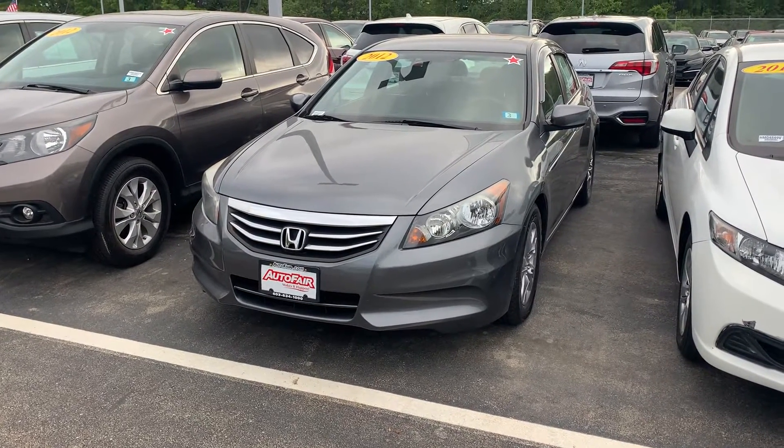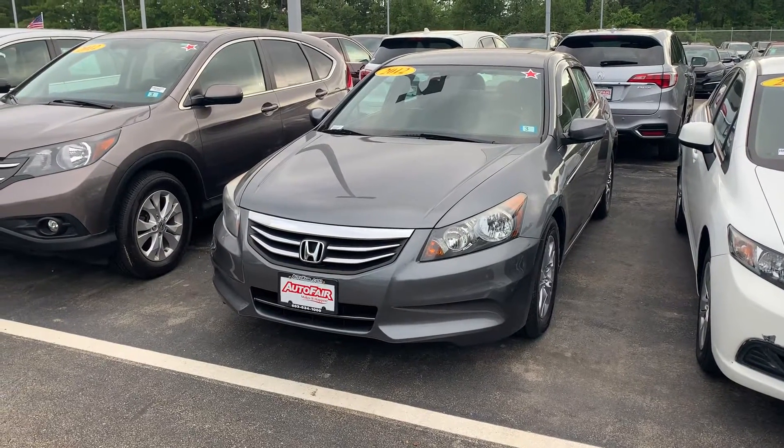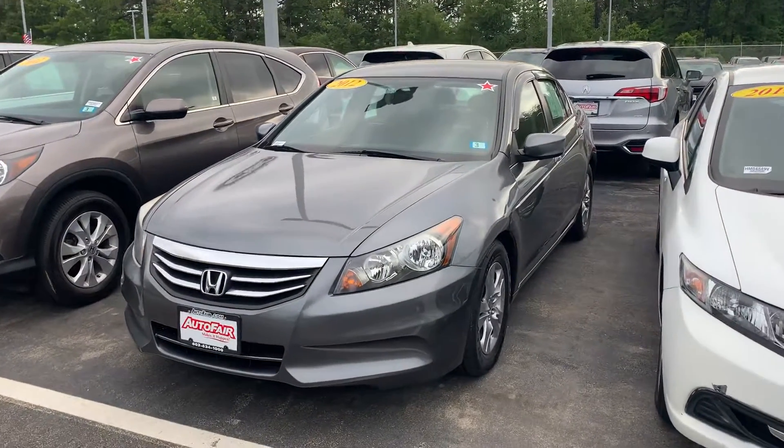Hey Neil, this is Scott Dukit down at AutoFair Honda. I know you're busy. Karen and I just wanted one minute of your time to show you this beautiful 2012 Honda Accord that you were interested in.